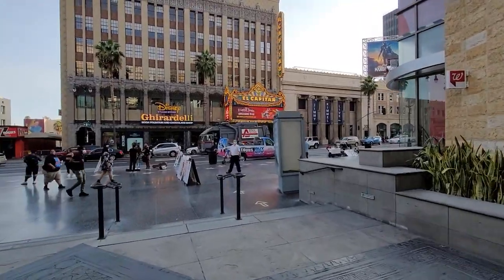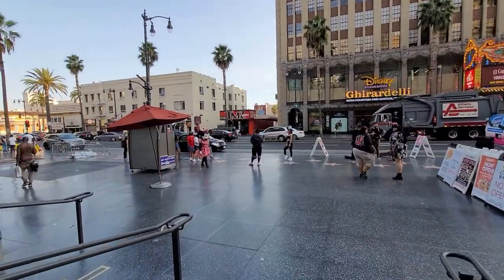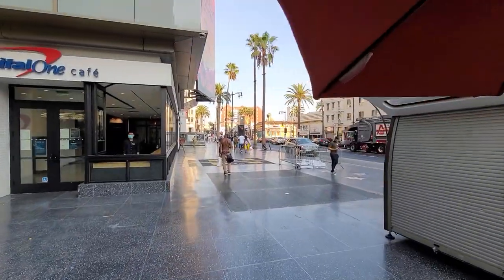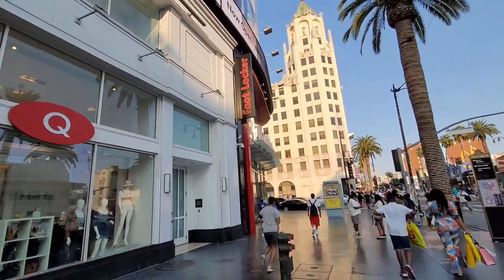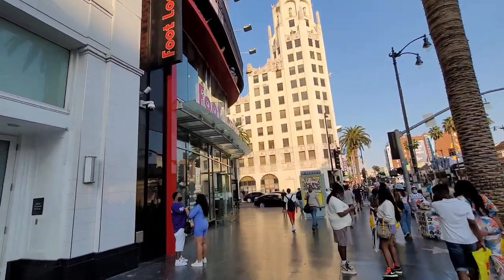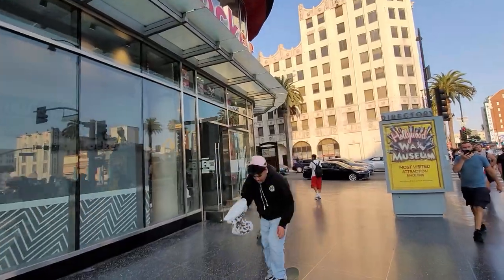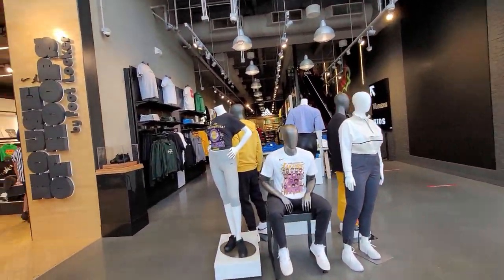We're walking down to Foot Locker on Hollywood Boulevard. There's a Ghirardelli right there — there's always stuff to see on Hollywood Boulevard. Some fool is playing the drums, got a whole concert going on. This is the flagship Foot Locker in Los Angeles, one of the dopest biggest locations — definitely a House of Hoops. It's two stories as well, super huge.